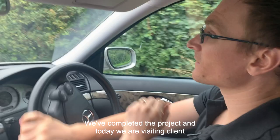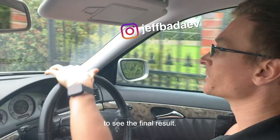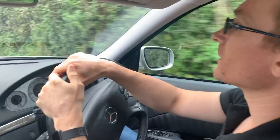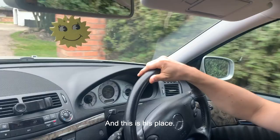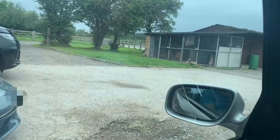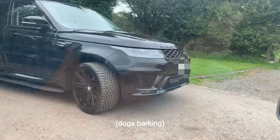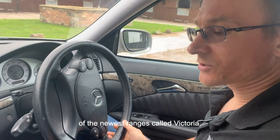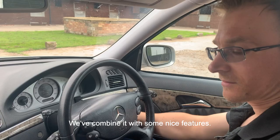We've completed the project and today we are visiting the client to see the final results. You might know this guy — he's famous. His name is Jeremy McConnell and this is his place. We will show you today one of the newest ranges called Victoria, combined with some nice features. I think you will love it — let's go and see.